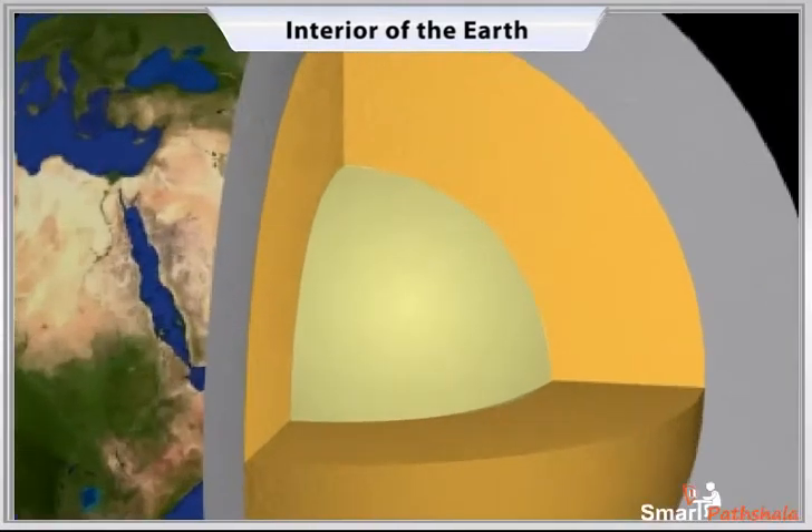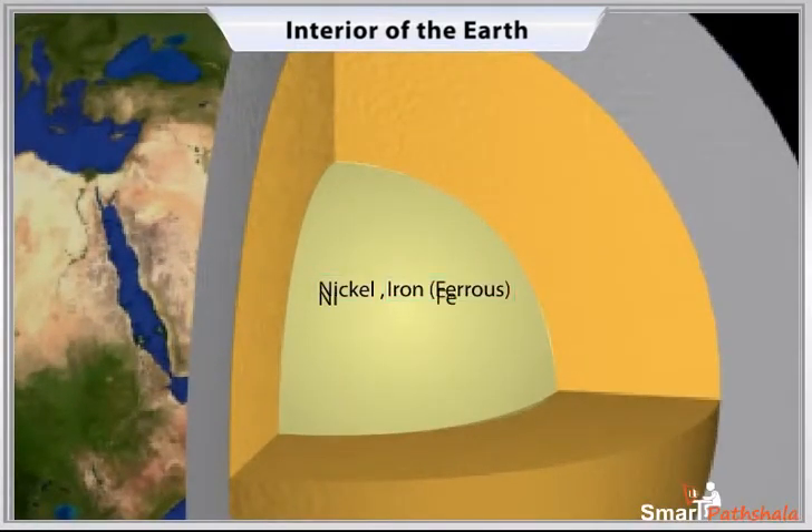The core is mainly made up of nickel and iron, called NIFE — NI for nickel and FE for ferrous, that is iron. The central core has a very high temperature and pressure.